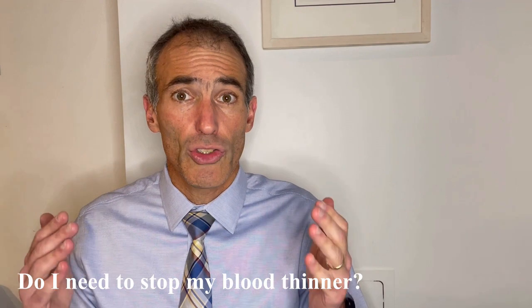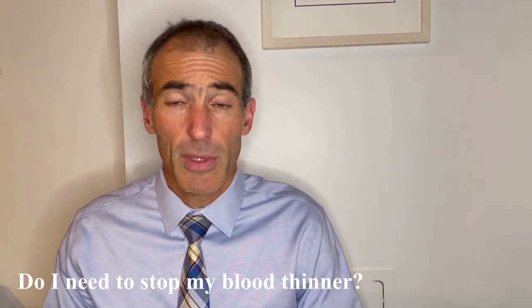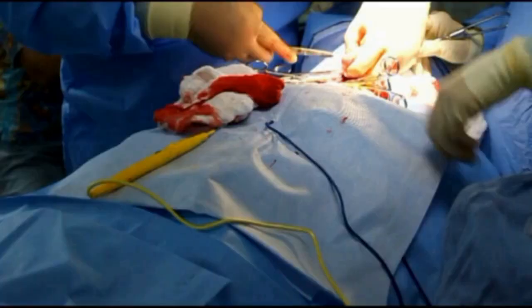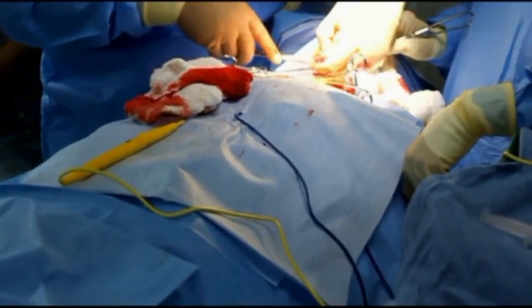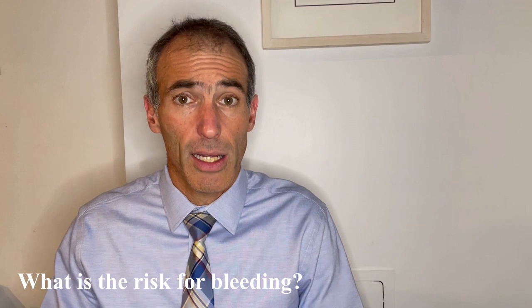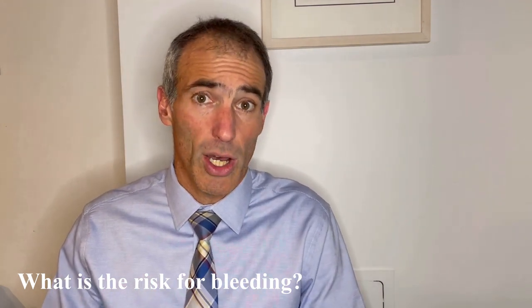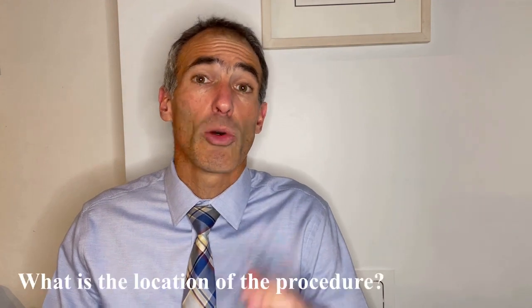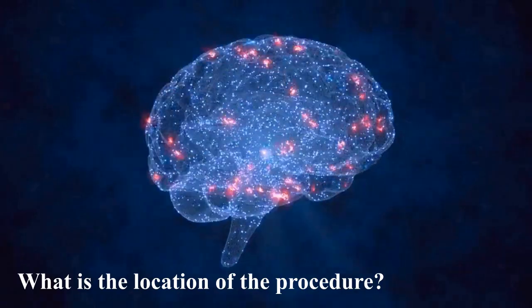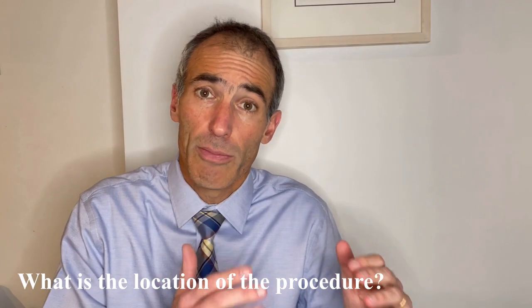Do I even need to stop the blood thinner before this procedure? The answer is not as easy as it may seem. You can imagine that not all procedures are the same. Cleaning your teeth is not the same as liver surgery or something like that. The lower risk procedures can probably be done with a blood thinner on board, but the high risk procedures probably cannot. Not only that, the location of surgery matters. Brain surgery or spine surgery are very risky — any small bleed can be hazardous. Other procedures may not be as risky.